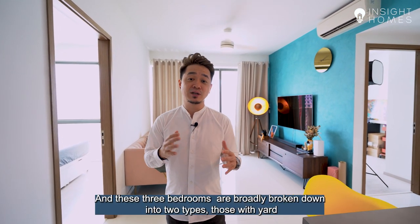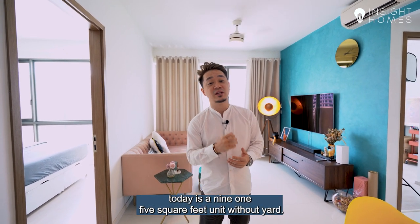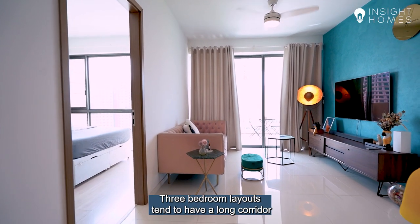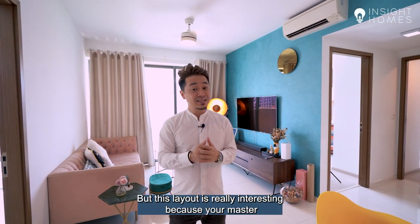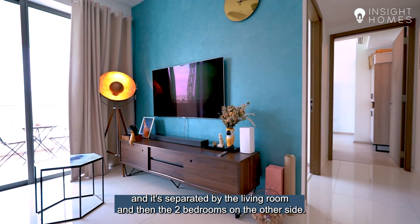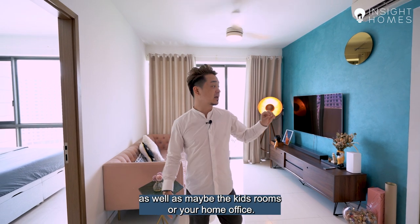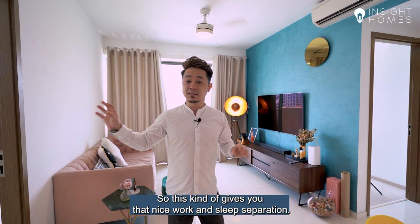These 3 bedrooms are broadly broken down into 2 types — those with yard and those without yard. The one we're showing you today is a 915 square feet unit without yard. This unit is super interesting because it's kind of like a dumbbell layout that you typically only see in 2 bedrooms. Your master bedroom is on the right, separated by the living room, and the 2 bedrooms are on the other side. This means a lot less corridor space, making it more efficient, and gives you separation between the master bedroom and the kids rooms or home office.